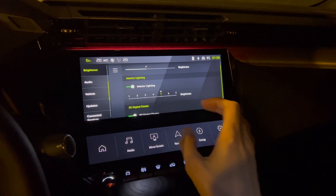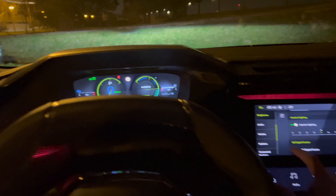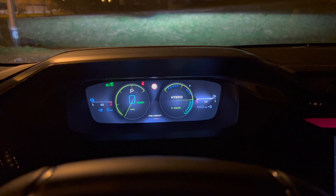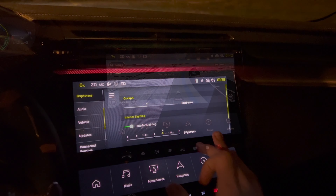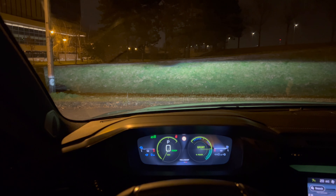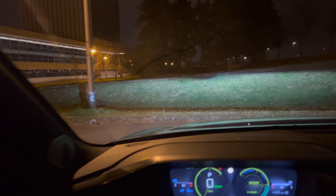The 3D cluster can be turned off so it looks like a normal cluster, or you can give it a 3D look — it looks way better in 3D of course. I'm still trying to figure out if the camera can capture the windshield heater threads I mentioned.